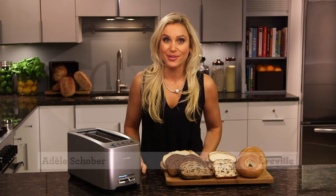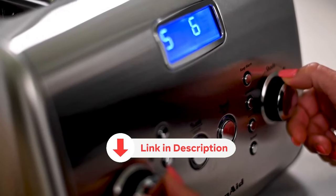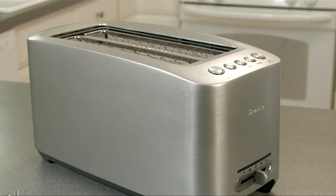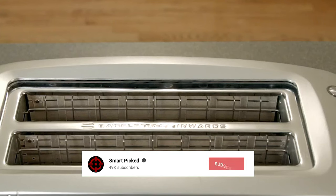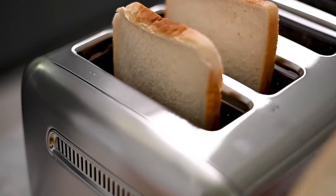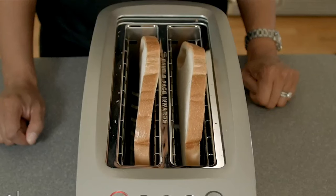All the products featured in this video can be found in the description below. For more comprehensive analysis and a handy comparison, please visit our website at smartpicked.com. Like this video, subscribe to our channel, and click the notification bell to keep up with our latest updates. Now let's jump into the listicle.